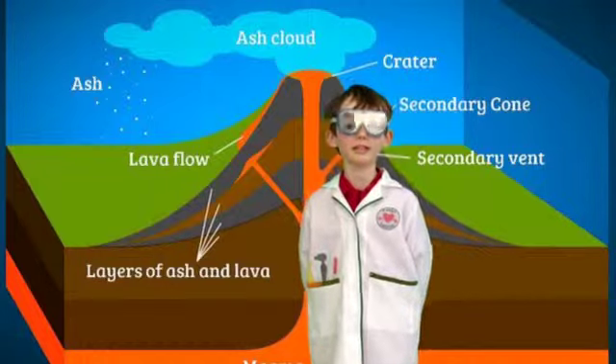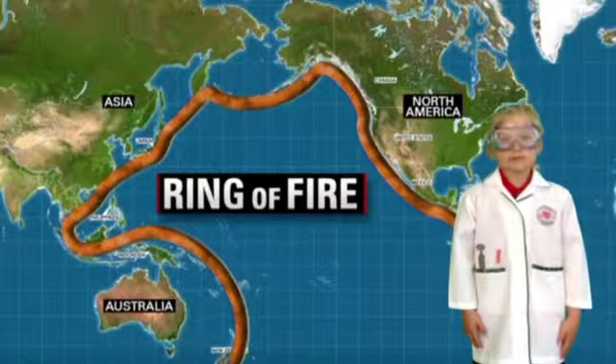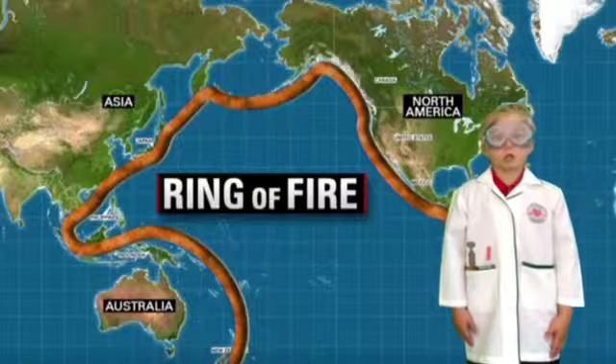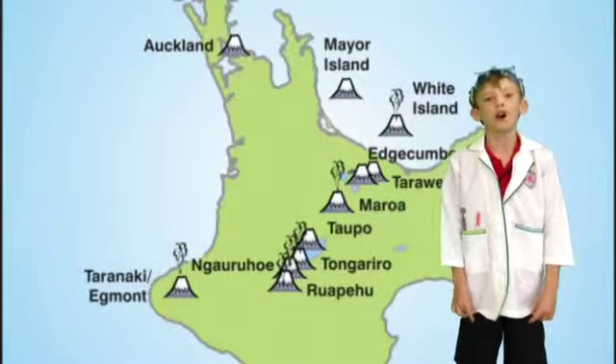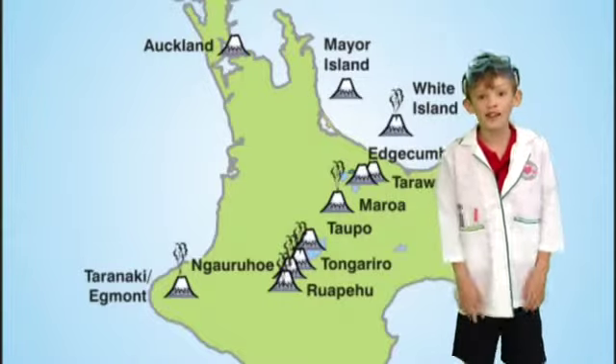Volcanoes also release ash, rocks, and poisonous gas. Almost 90% of the earth's volcanoes and earthquakes happen around the Ring of Fire, which is located in the Pacific Ocean. New Zealand is on the path of the Ring of Fire, that's why we have a lot of volcanoes and earthquakes here.